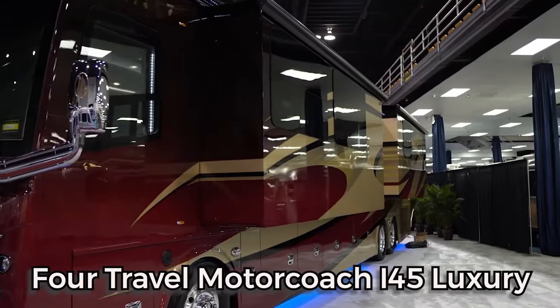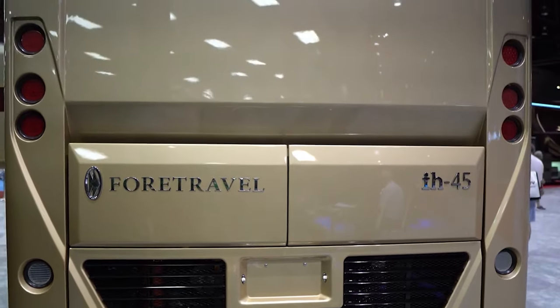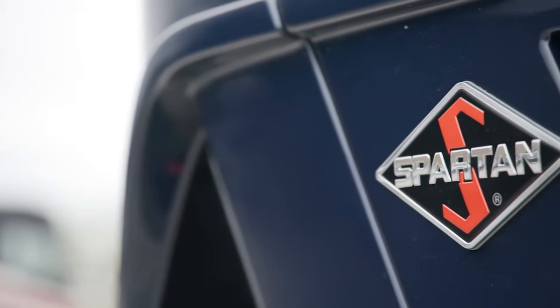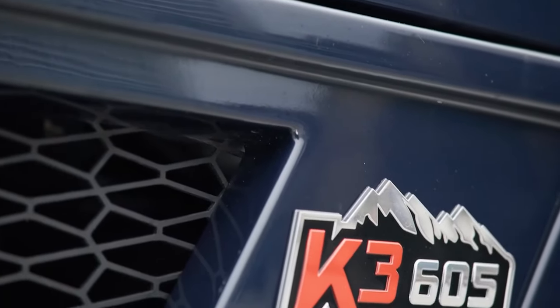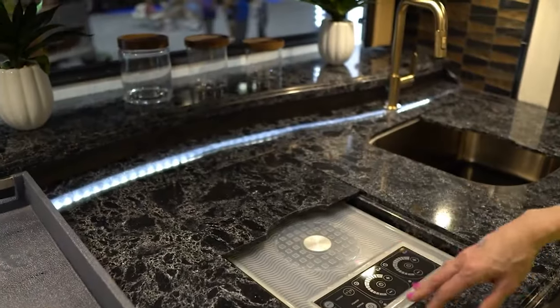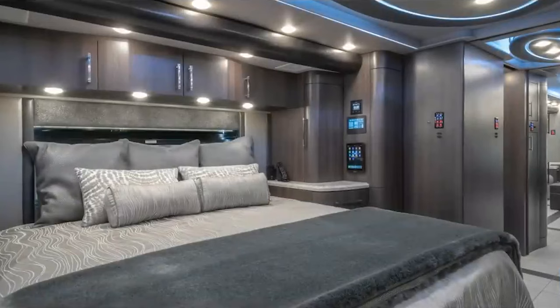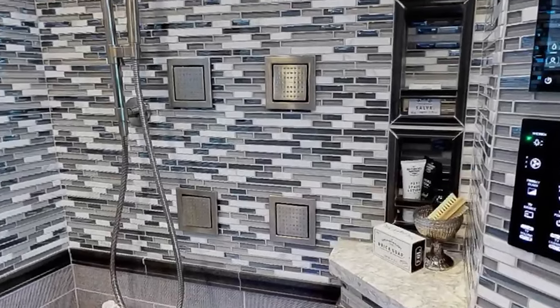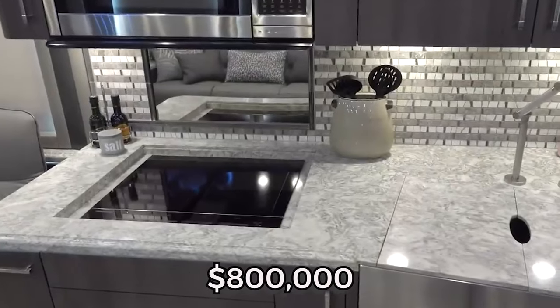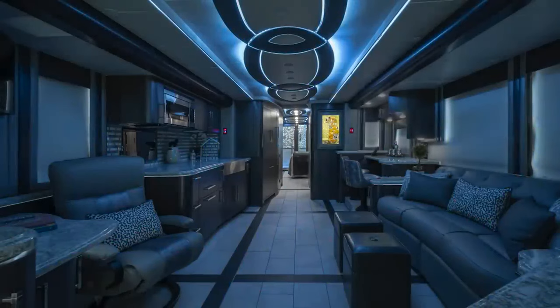The Ford Travel Motor Coach I-45 Luxury is a Class 8 Diesel Pusher Motorhome known for its luxurious accommodations and smooth ride. Built on the Spartan Travel Ride 3 chassis and powered by a Cummins X15 605-horsepower engine, this motorhome promises both power and elegance. Standard features include a full kitchen with stainless steel appliances, a living room with a fireplace and entertainment system, a master bedroom with a king-size bed and walk-in closet, and a bathroom with a walk-in shower. Starting at around $800,000 and potentially exceeding $1.5 million.